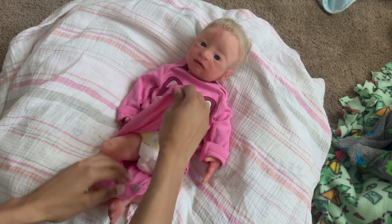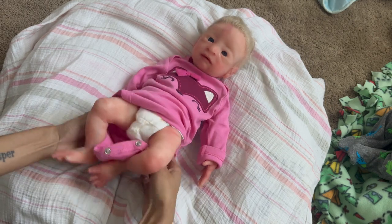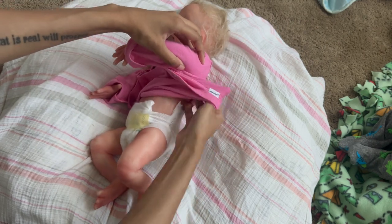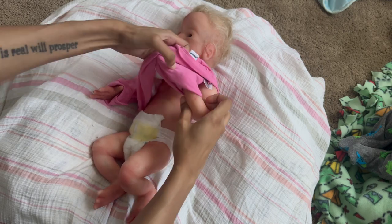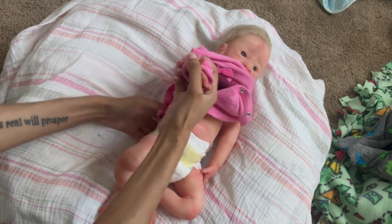I didn't show you guys what she'll be wearing, but I'm taking her out of this because this is a zero-to-three months outfit — I was crazy for even putting this on her because she is a newborn size and she's very small and petite. But it doesn't look bad at all. I just wanted to show you guys her in something that fits her better.